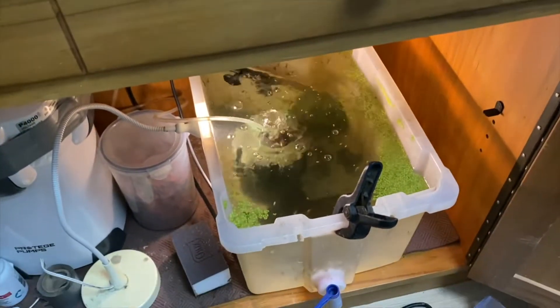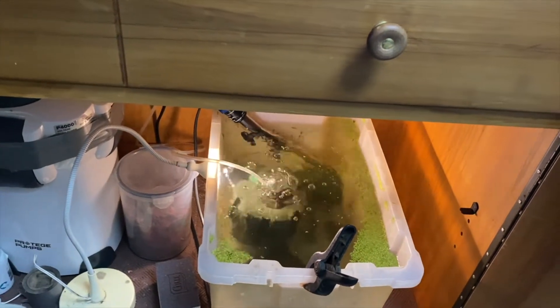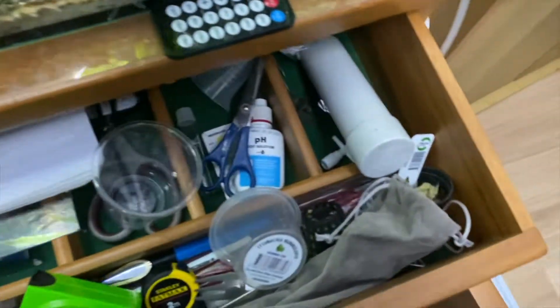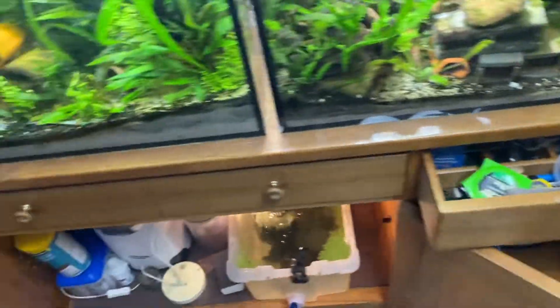I'm just going to basically drain the water level quite a bit, do a mini water change, and put them in some bags. I actually need to get some rubber bands today as well, so hopefully I can manage to get some rubber bands somehow.